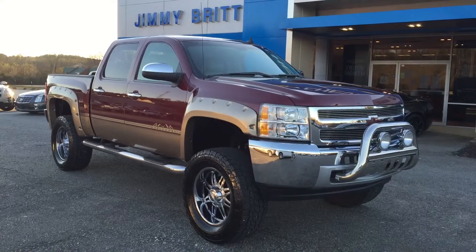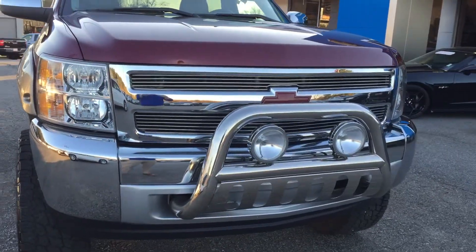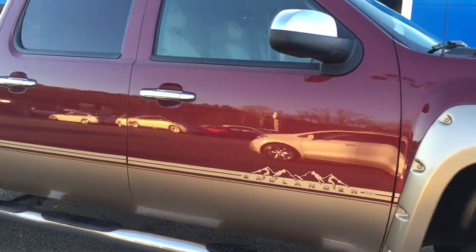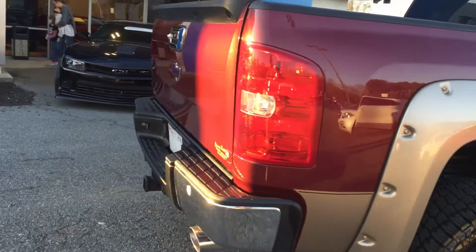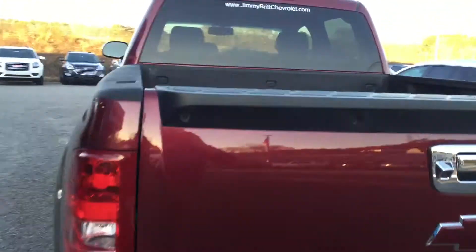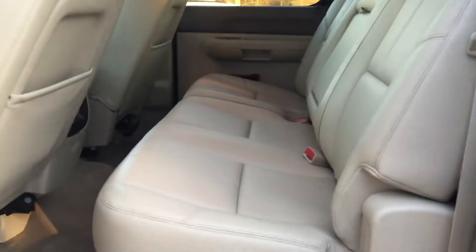Hey, this is Brandon Wright over at Jimmy Burt Chevrolet. Here's a 2013 Silverado 1500 Tuscany Edition. Spray-in bed liner, a big crew cab.